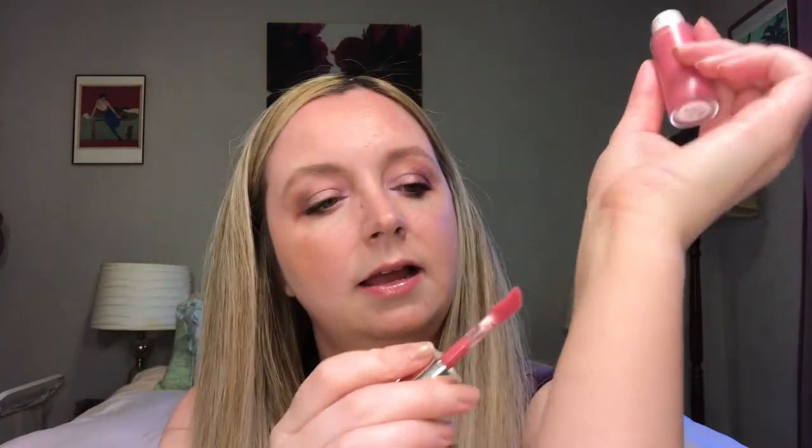The first pinkish blush — not super bright pink — is the Rare Beauty Grace liquid blush. It has kind of a lip gloss applicator. Not super pink, it is very warm, but I think this is a really pretty springtime blush that just kind of gives you some brightness.